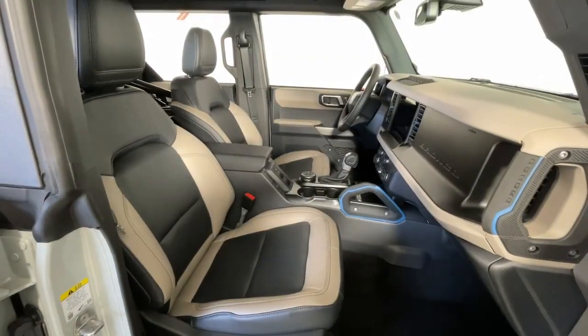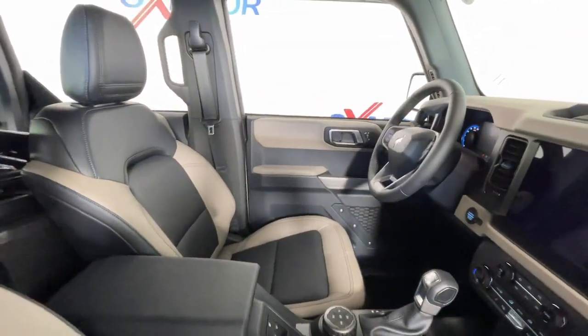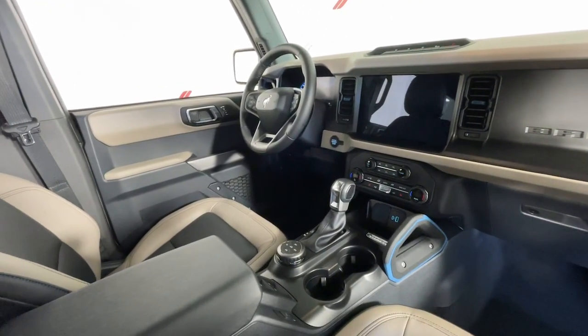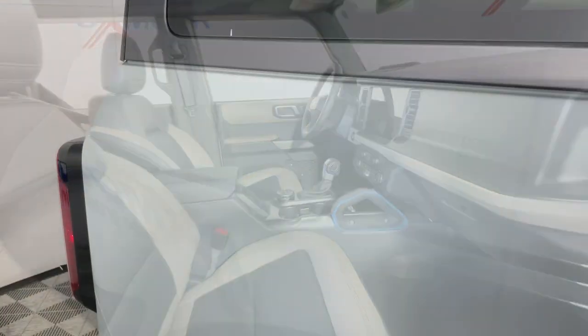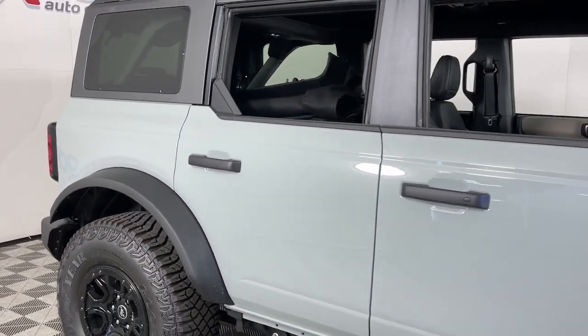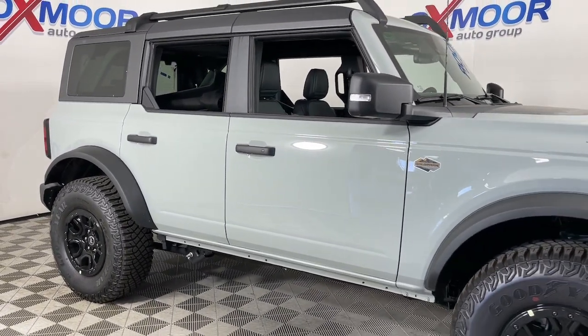These are just some of the great options this vehicle comes with: 360-degree view car camera, touchscreen infotainment system, heated driver's seat, keyless entry, navigation system, backup camera, premium sound system, satellite radio, heated mirrors, fog lamps.